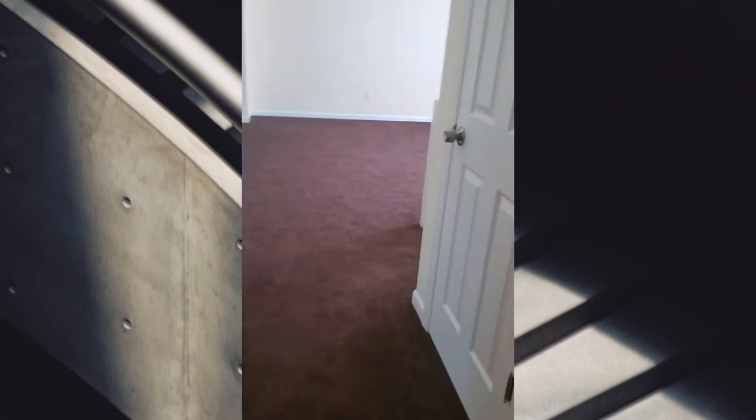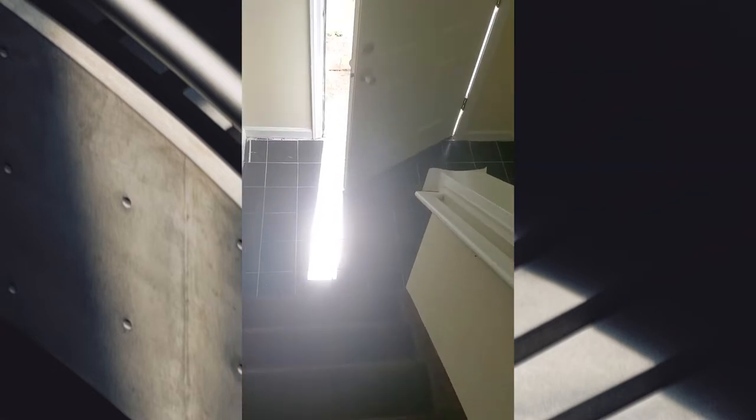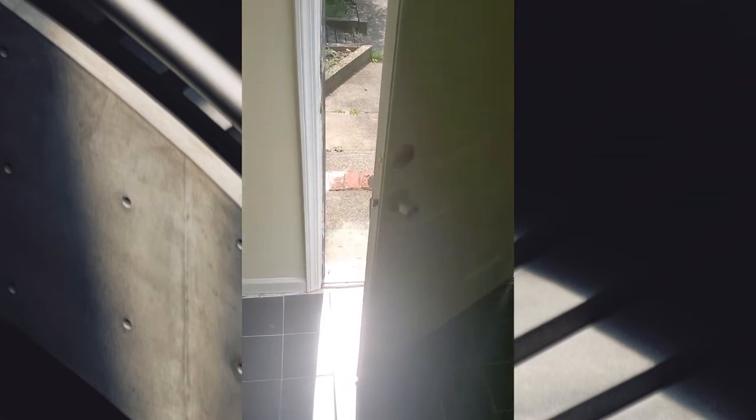What I didn't show you was this closet — right here is a deep closet. I don't know if you can see where it is and how deep it is. Okay, now going downstairs. Okay, that's the front door. Now I'm going downstairs.